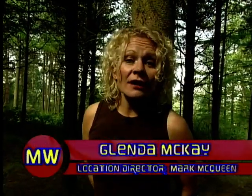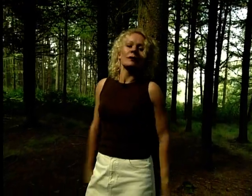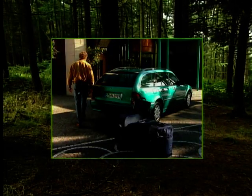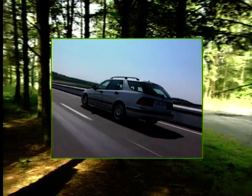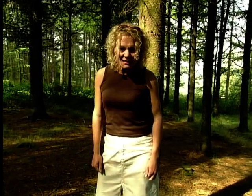If you're a car manufacturer embarking on producing a new estate car for over £20,000, then you've got to make sure that you get it spot on. Because for that much money you can get one of the top three cars in the field: the Mercedes C, the Saab 95, and the formidable Volvo V70.